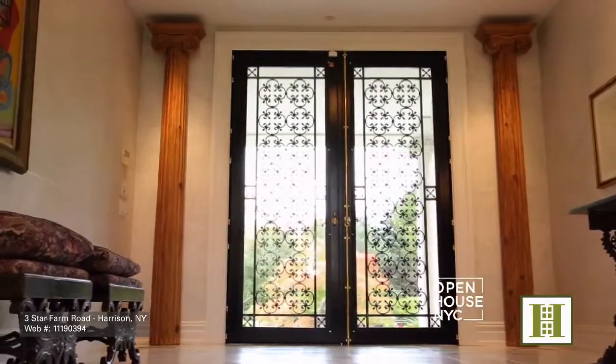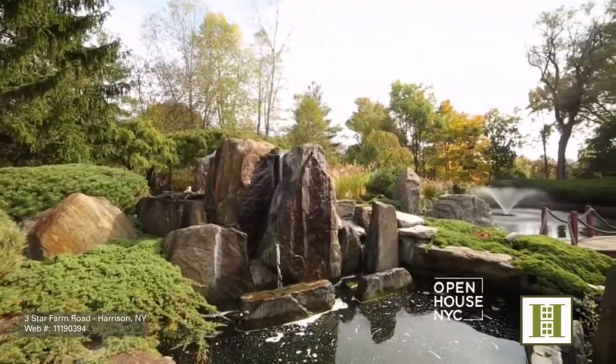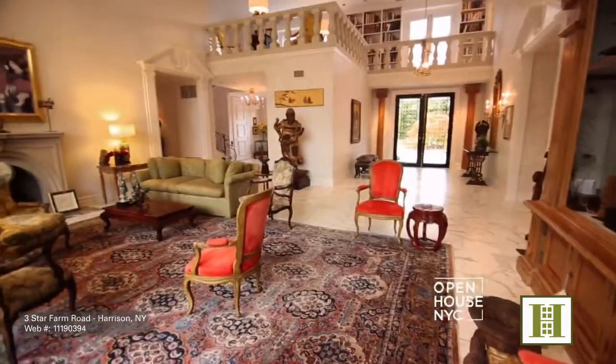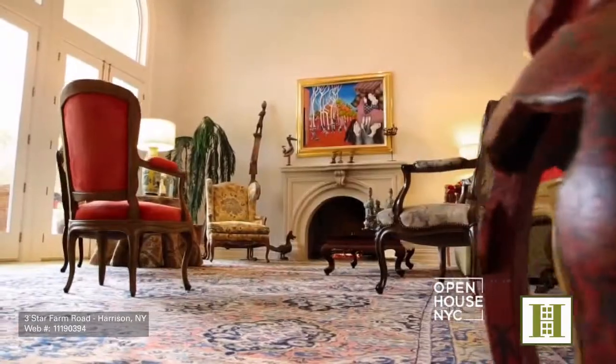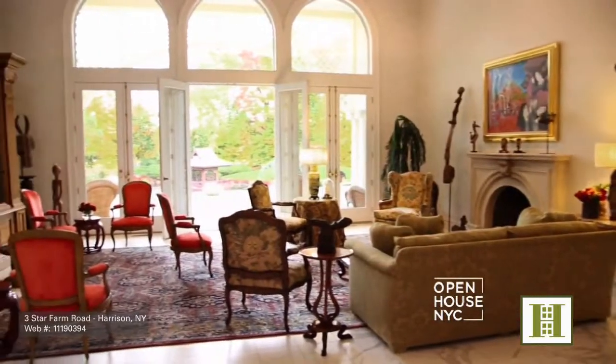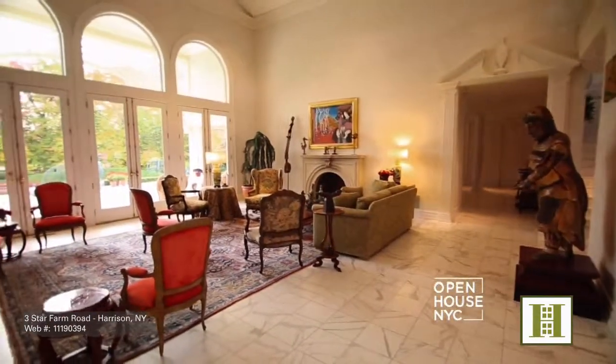As you enter the foyer through personally designed iron front doors, your eyes are drawn across the double-height living room through a wall of French doors leading to extraordinary views of the patio, teahouse, and gardens designed by the renowned Kimiji Damoto. I wanted this space to feel as if it was part of the outdoors, and so I kept the color theme white and bright.